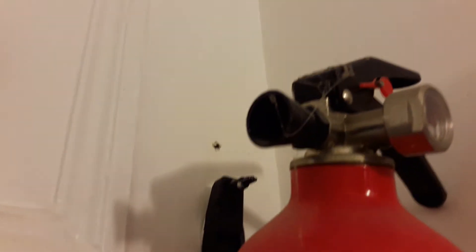This is a fire extinguisher — that's for the cobwebs! I'm not sure when the last time that was checked.